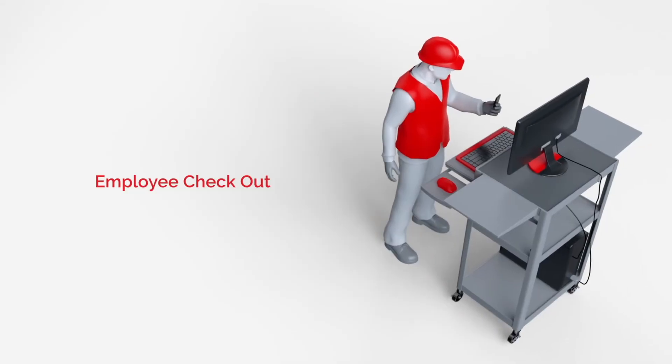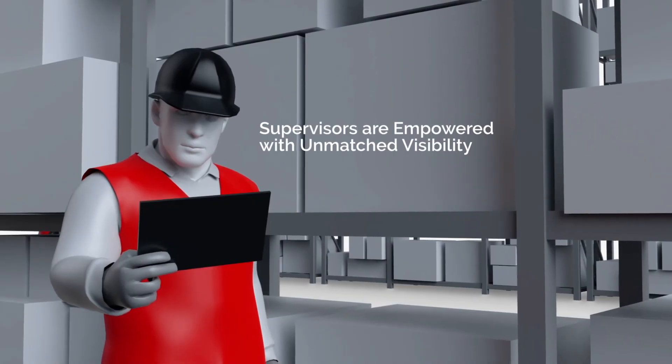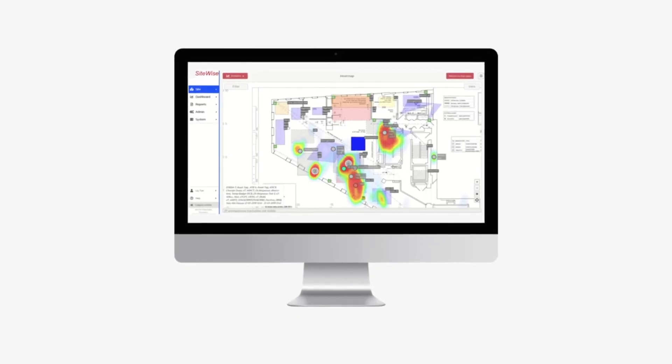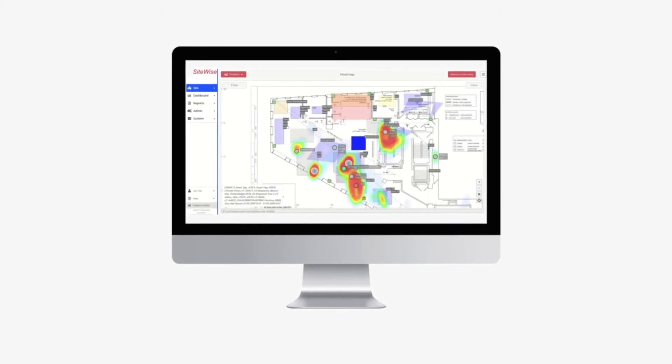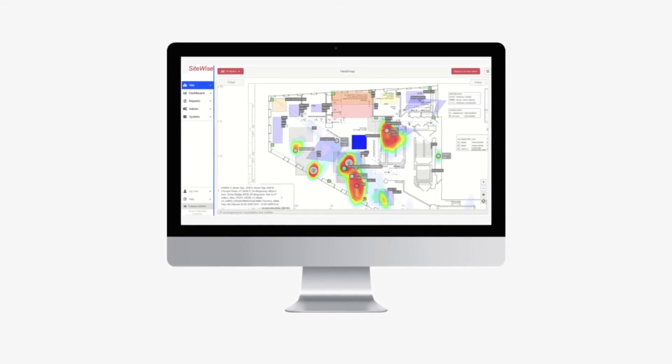At the end of the day, he simply unpairs and checks out. Supervisors are empowered with unmatched visibility as well. With SiteWise software and flexible OpenAPI functionality, they can review drive routines, heat maps, and spaghetti diagrams.